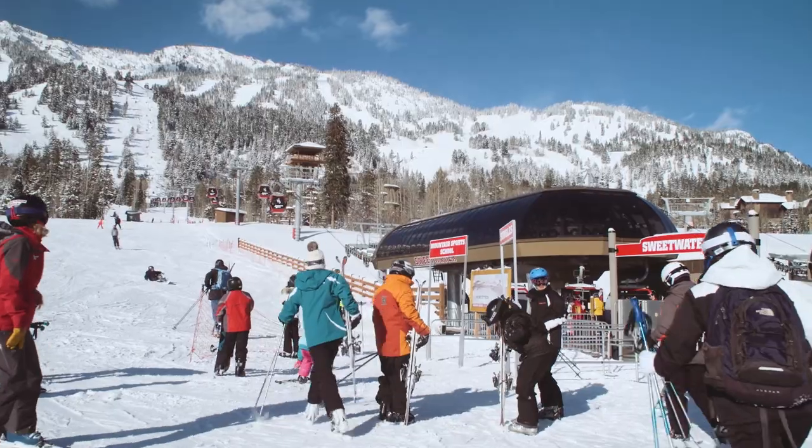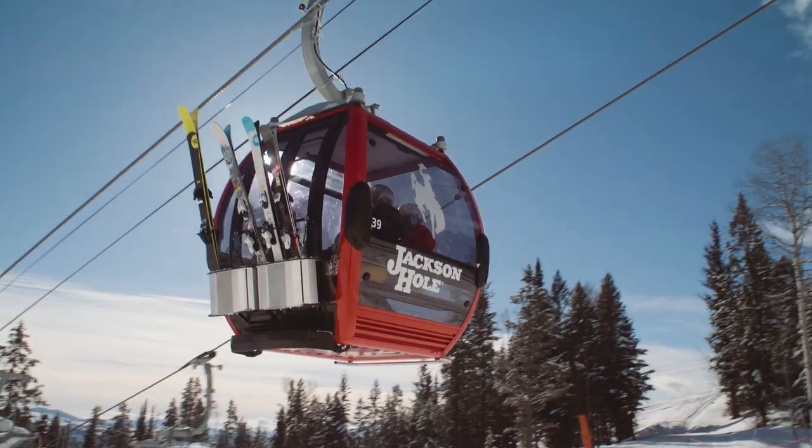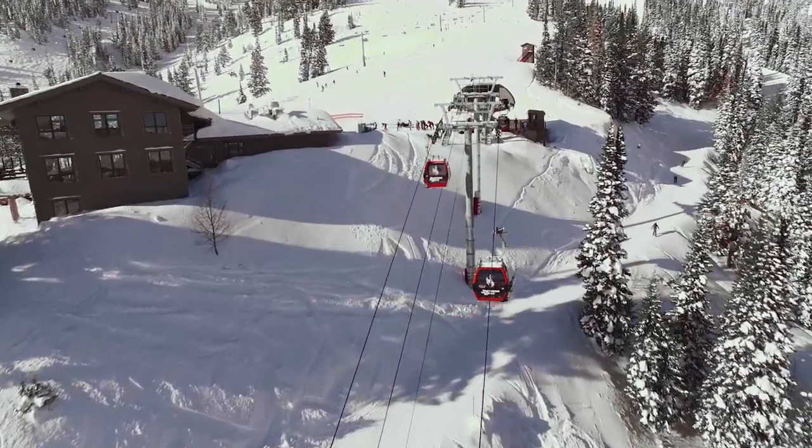I think what this represents is the next phase for the village, and it's really focused on our guests. For us, the one segment that we maybe forgot about a little bit has been families, and we think this is going to be absolutely ideal.